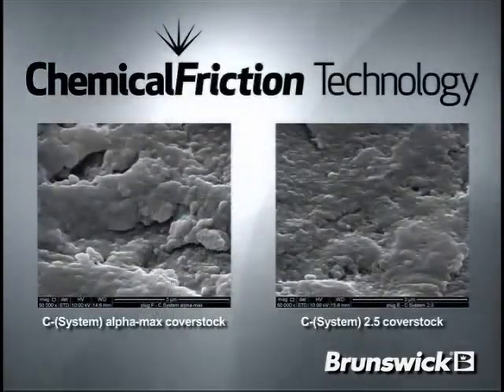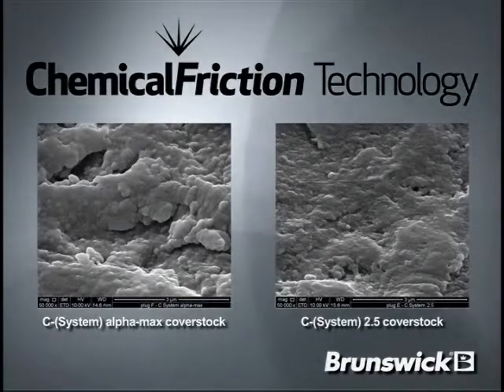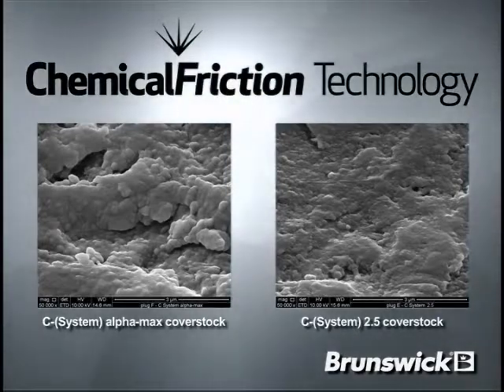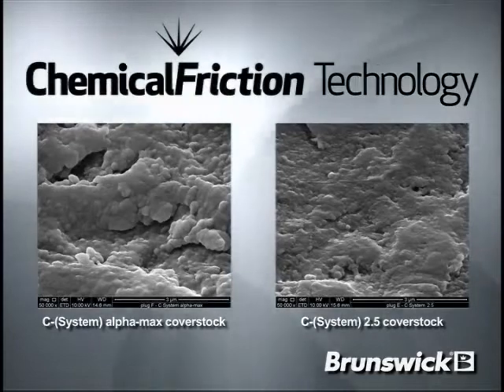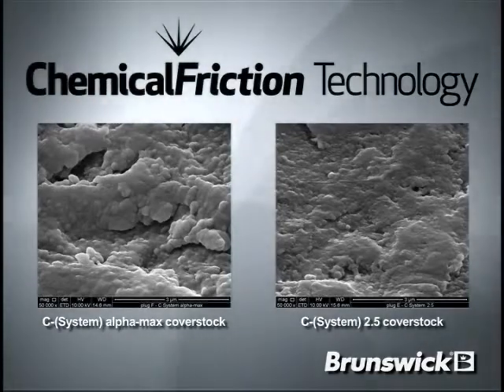CFT Alpha Max is the next breakthrough in chemical friction technology. CFT Alpha Max cover stock is an improvement from the original CFT 2.5 cover stock. By adding a higher concentration of the CFT additive to maximize the chemical system, Brunswick has developed a new microtexture polymer which increased friction where it's needed — on the back end of the lane.